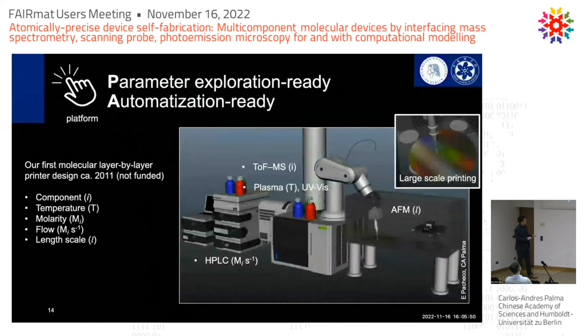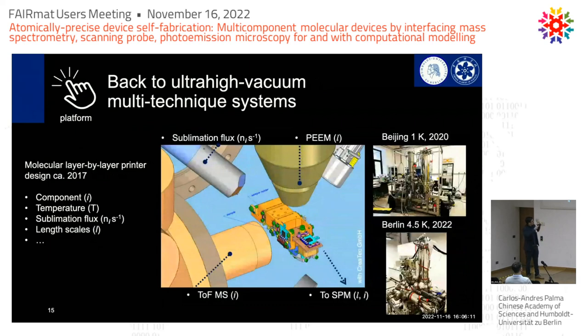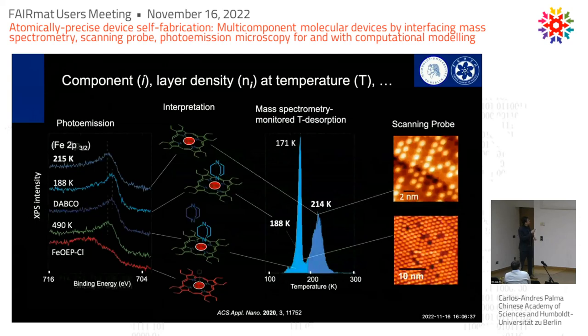One decade ago we started saying: let's try to get funded a multi-technique HPLC system with all inline multi-techniques on the surfaces. We couldn't get it funded 10 years ago — now it's very popular all over the world. Luckily, a more traditional physics-only multi-technique approach did get funded: chambers combining photoemission microscopy, mass spectrometry, very high-end sublimation fluxes, and low-temperature scanning probe microscopy, all automatized. This was ten years in the making. We now have two such machines, one near IRIS and one in Beijing. We can very accurately follow a parameter such as layer density as a function of temperature.